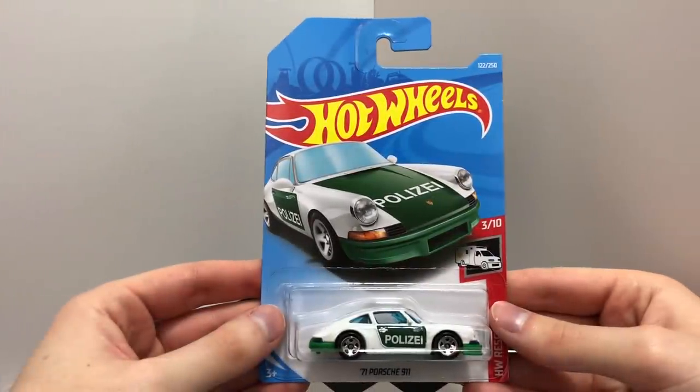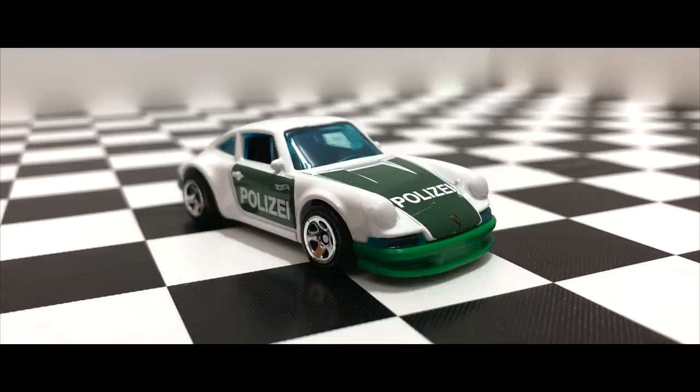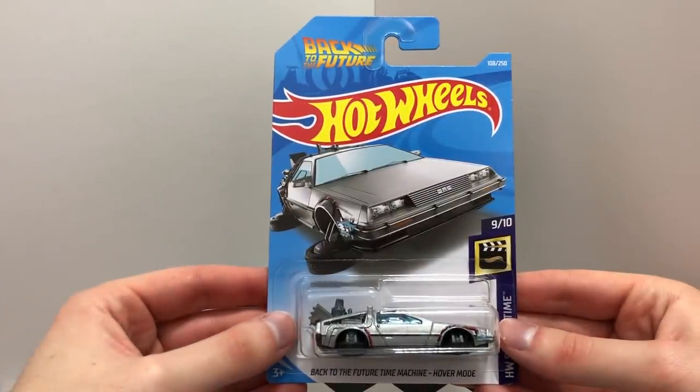The white and green Police 71 Porsche 911. The Back to the Future Time Machine Hover Mode.